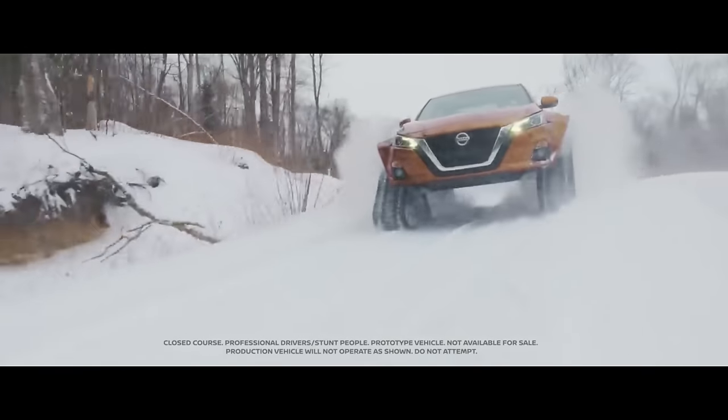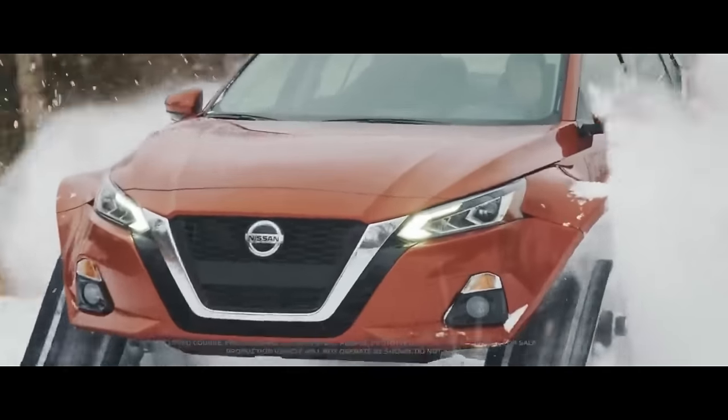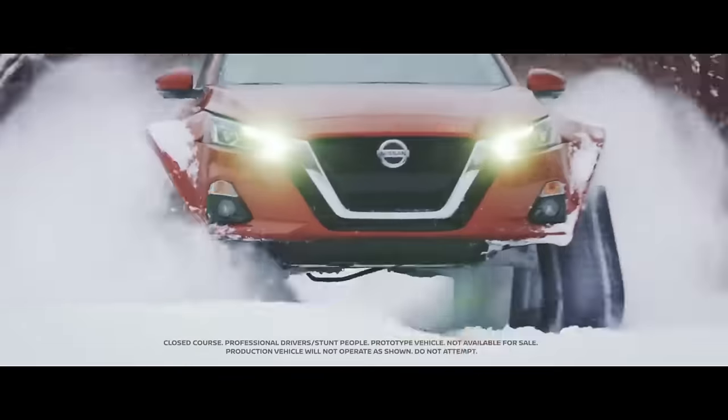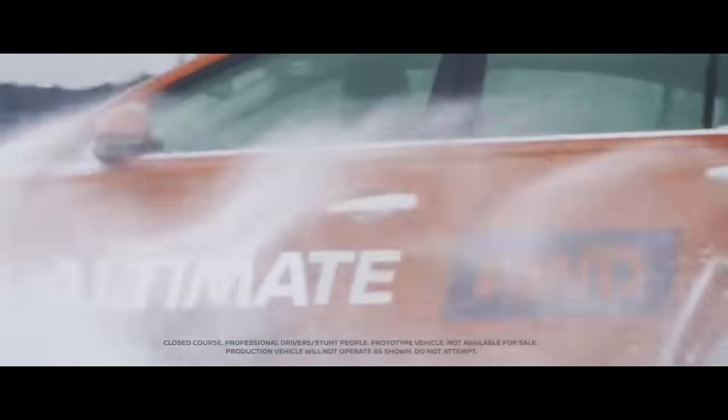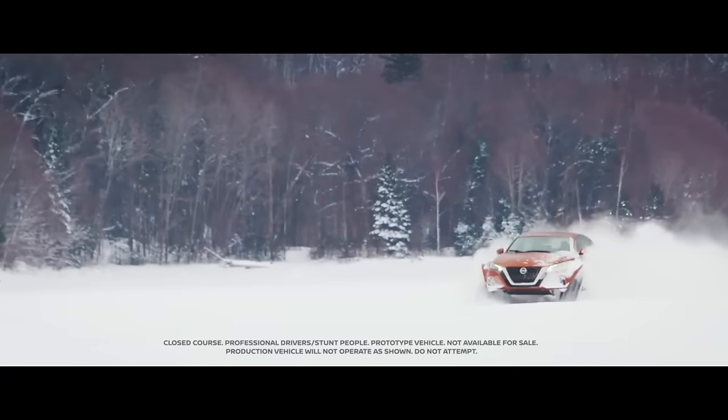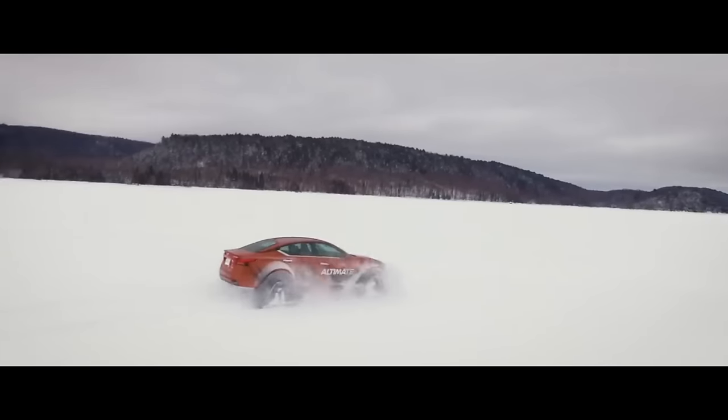With a clever all-wheel drive system that constantly assesses road conditions to deliver the best possible traction, the Altima AWD, which starts at $29,700, comes standard with a 2.5-litre engine.